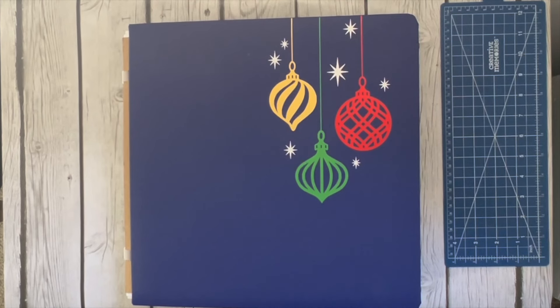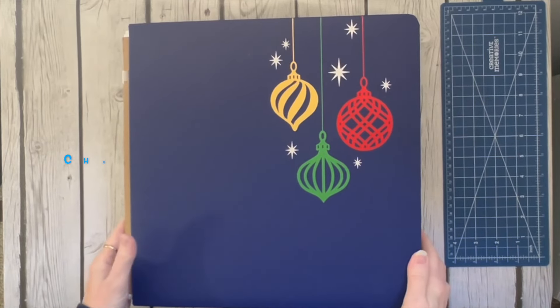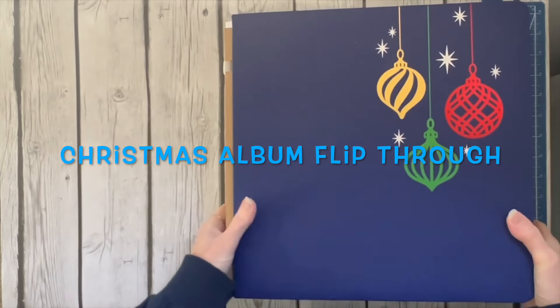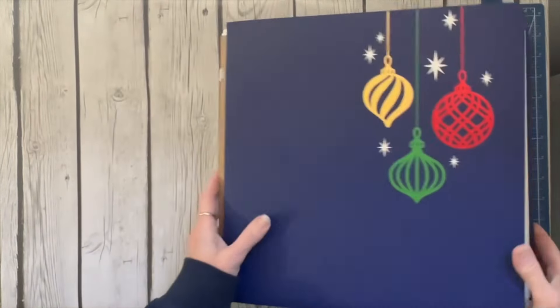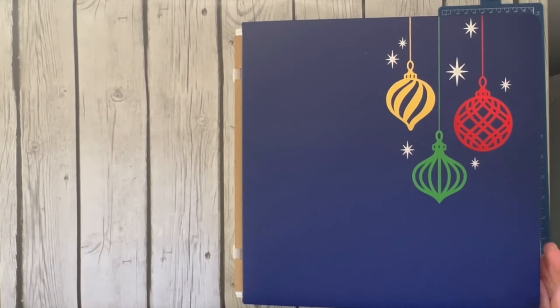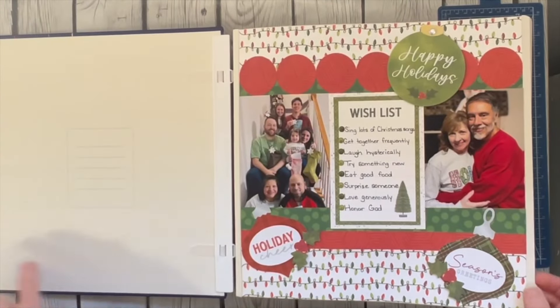Hey y'all, welcome to Scrapping with Sherry. I wanted to do something I haven't done in probably about a year — an album flip through to show you my Christmas album. I think it is completed now, though there may be things I find along the way. You can see this album is really, really thick because it has a lot of embellishments. Normally I would split this into two albums, but because it's Christmas I don't really want to.